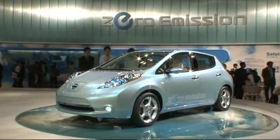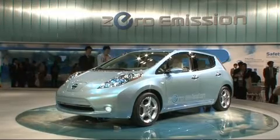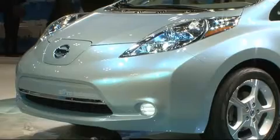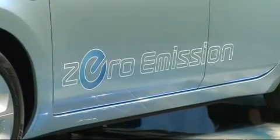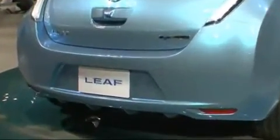A Leaf — you can't get much greener than that. It's the name Nissan has chosen for its near-series electric zero-emission vehicle. The compact electric hatchback fits five persons. Its 80-kilowatt electric engine reaches 150 kilometers per hour and has a range of 160 kilometers.